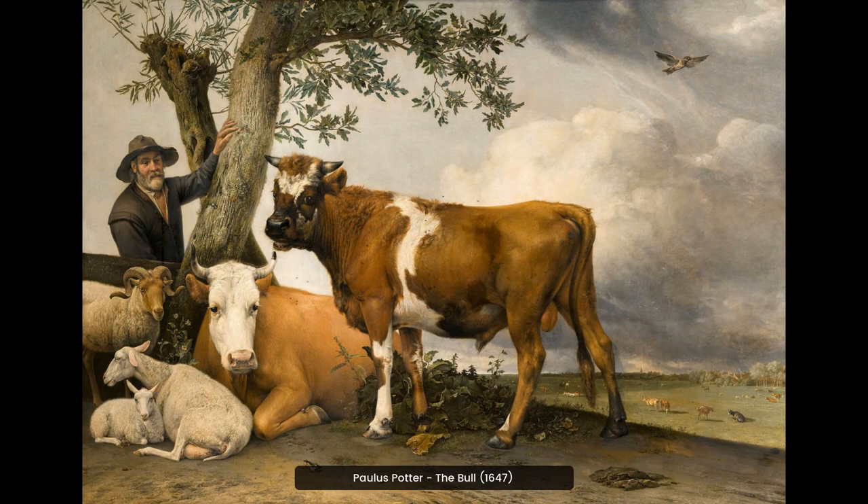Paulus Potter's painting, The Bull, is a classic example of Dutch Golden Age art. It is a realistic and detailed depiction of a bull in a rural landscape, which captures the beauty of nature.